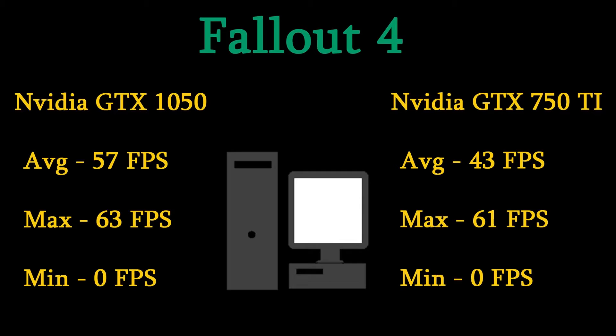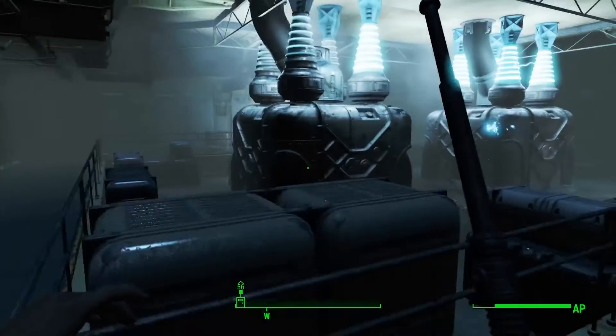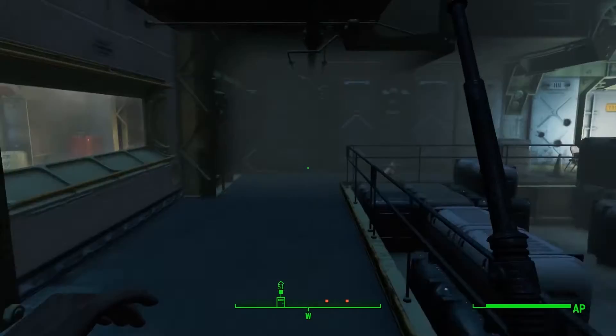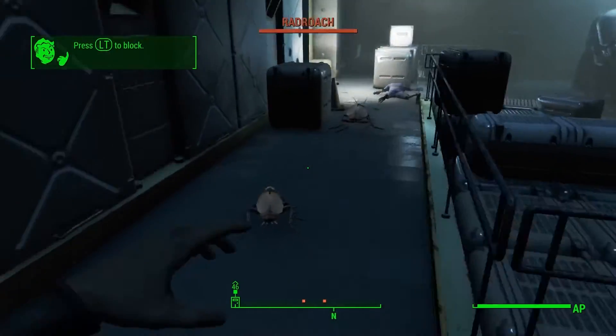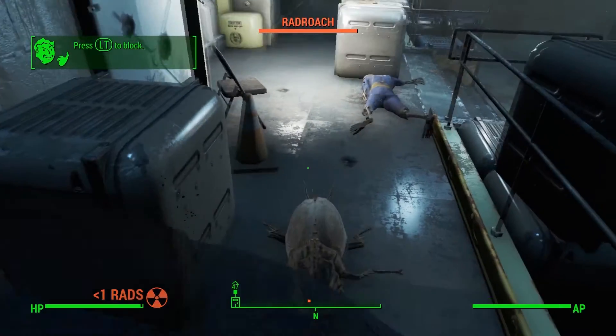The 750 Ti, on the other hand, averaged at 43, maxed out at 61, and had the same minimum of 0. Gameplay on that was visibly not as smooth as the 1050, especially having come from the 1050 first. All in all, that was a 14-frame difference, so on that scale the 1050 had a quite significant win.